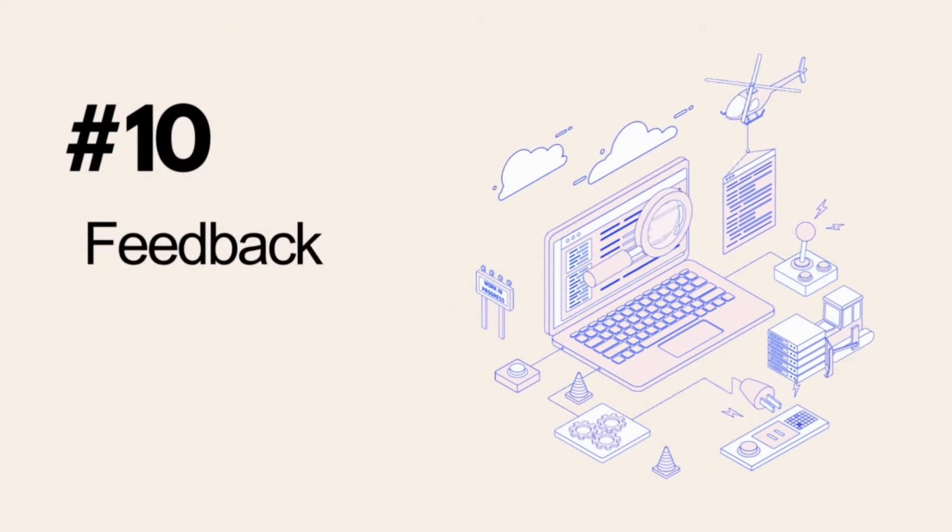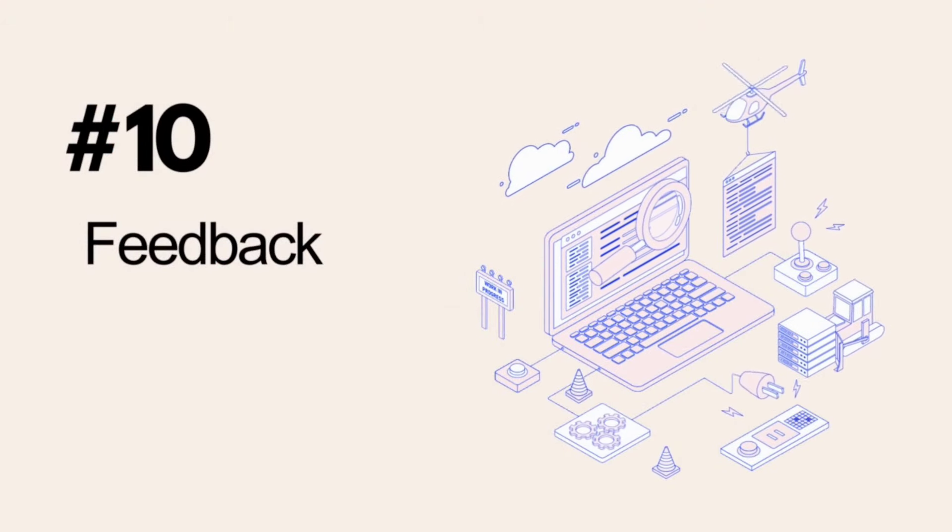Last and definitely not least — when you're just about to publish your website, it's always a great idea to take feedback from multiple people to test it. Often when we create a website, because the process is so tedious and time-consuming, we get emotionally attached to our own projects, and this is not a good thing. It is very important to take multiple feedbacks from multiple types of people and personalities, because your website is for the public. Whenever somebody gives you feedback, it's a great idea to note it down. A good website is a result of multiple iterations and improvements.